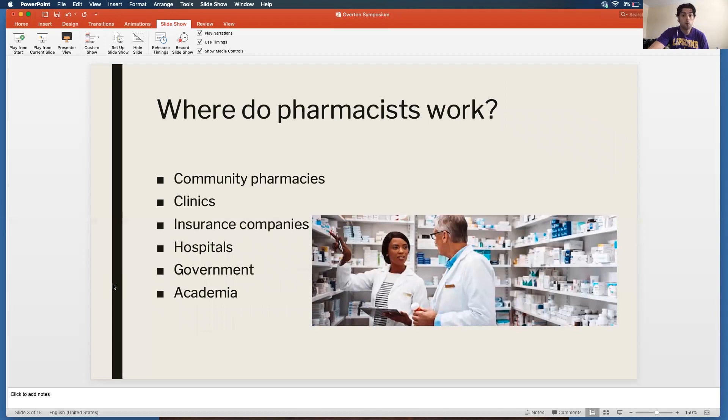When we talk about where pharmacists work, community pharmacies are probably where the majority work, but we can also work in primary care clinics — we're seeing a lot more of that now, with pharmacists getting jobs in doctors' offices to work alongside doctors and nurses. Since pharmacists are the medication experts, we can also work in hospitals, for the government, and in academia, which is what I do now.